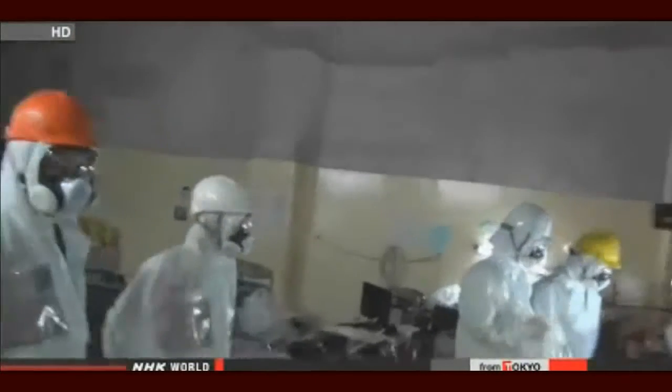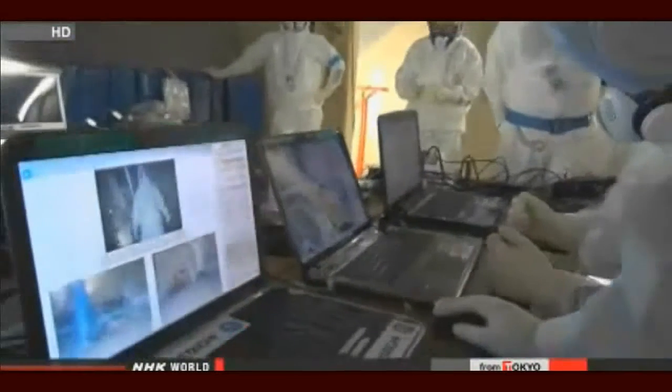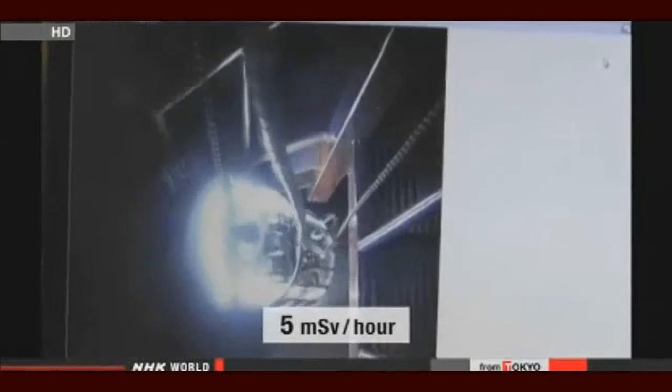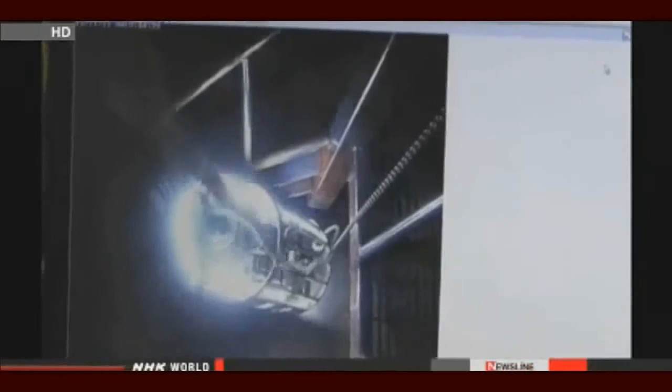The team set up at Fukushima Daiichi. They had to walk in an area where the radiation level is 5 millisieverts per hour. They can only stay here for 15 minutes, so the engineers rotated in shifts.